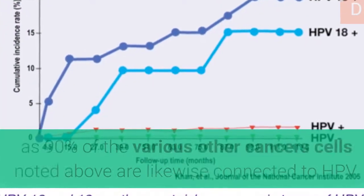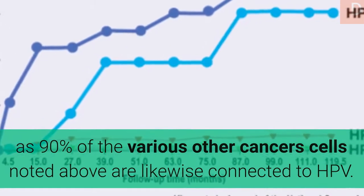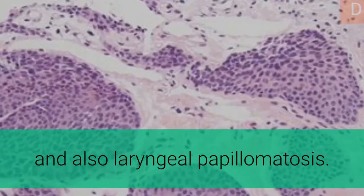Between 60% and 90% of the other cancers noted above are likewise connected to HPV. HPV-6 and HPV-11 are common causes of genital warts and laryngeal papillomatosis.